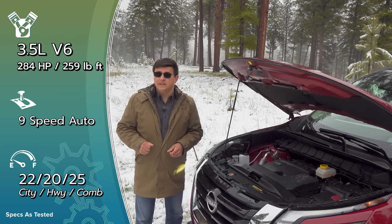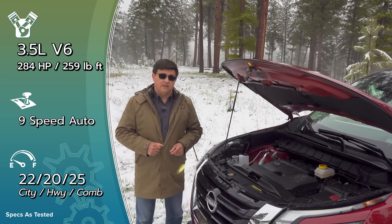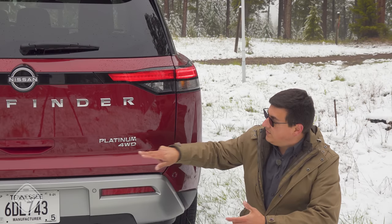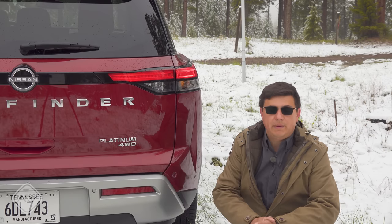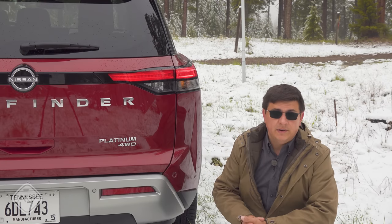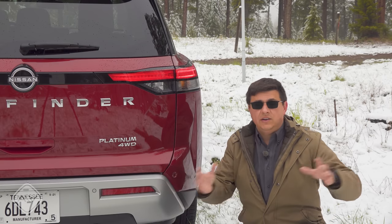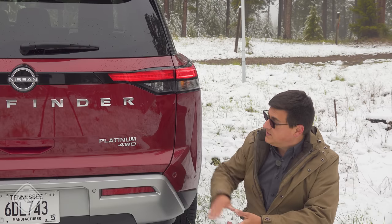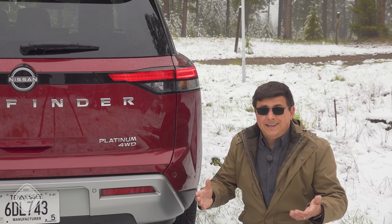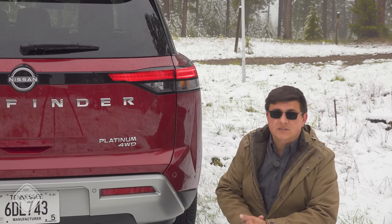Something like the Subaru Ascent has the same CVT starting-ratio problem the previous Pathfinder had. Some of you might be screaming about Nissan calling this 4WD — but honestly, 4WD versus all-wheel drive is a marketing distinction without a difference. Manufacturers will call the exact same system 4WD in one vehicle and all-wheel drive in another. The reality is that definition isn't always consistent, so call it whatever you want.